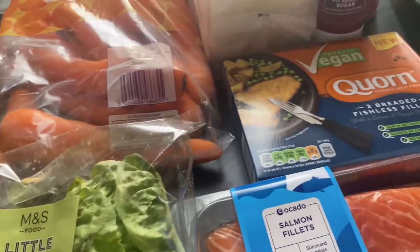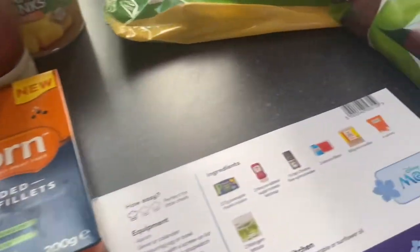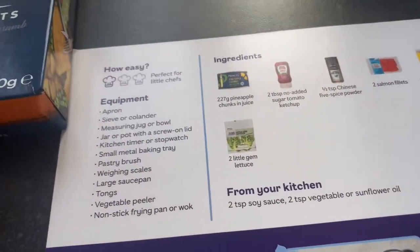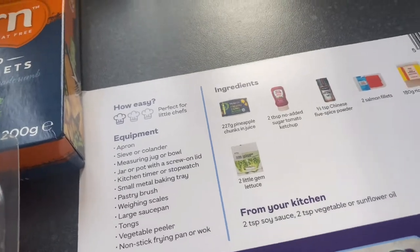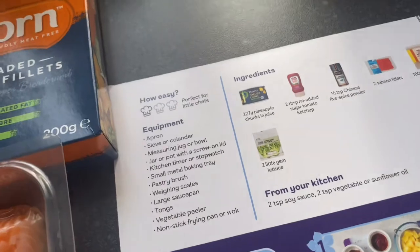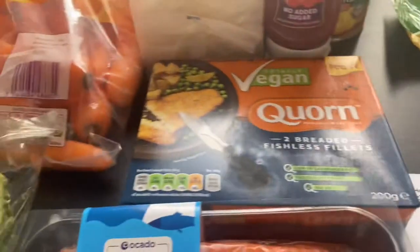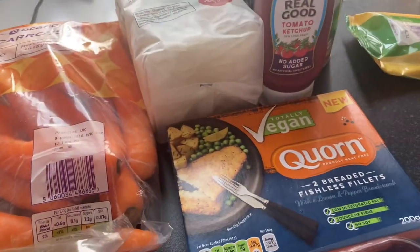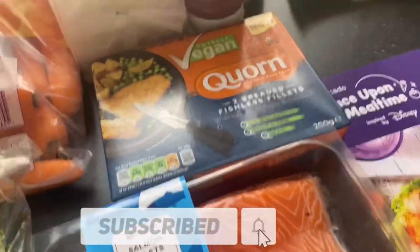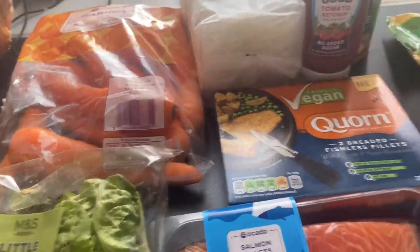You just order it on their app and it sends you all the ingredients you need. There are a couple of bits you'll need from your cupboard, but most people already have them. I don't have any soy sauce so I might have to order some. That would be one meal this week for tea.